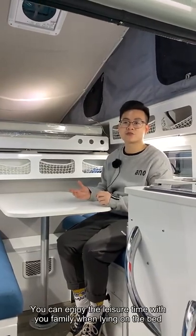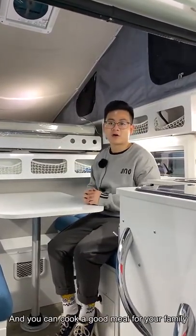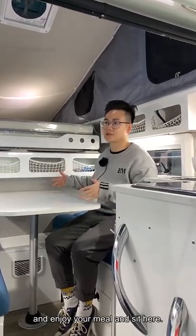Inside the truck camper, you can enjoy luxury time with your family when lying on the bed, or you can cook a good meal for your family and enjoy your meal sitting here.